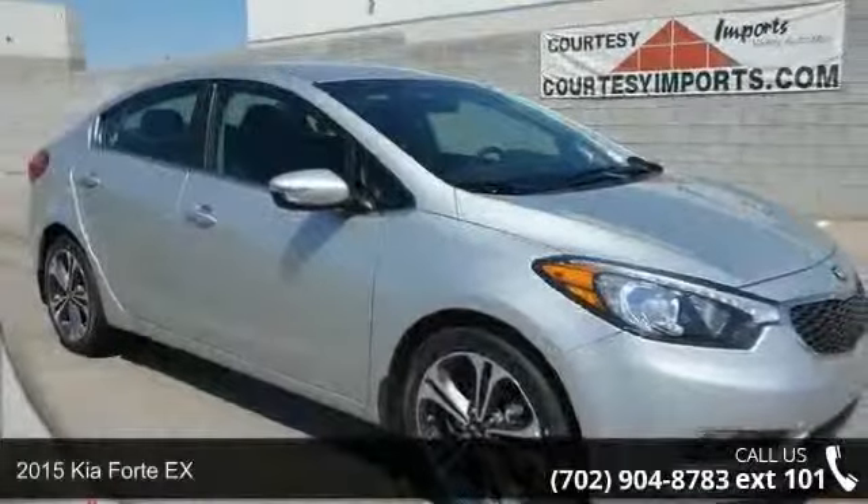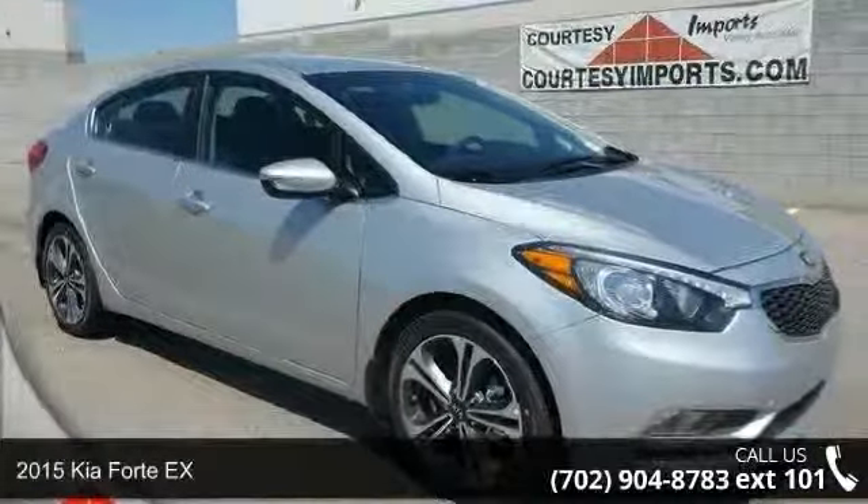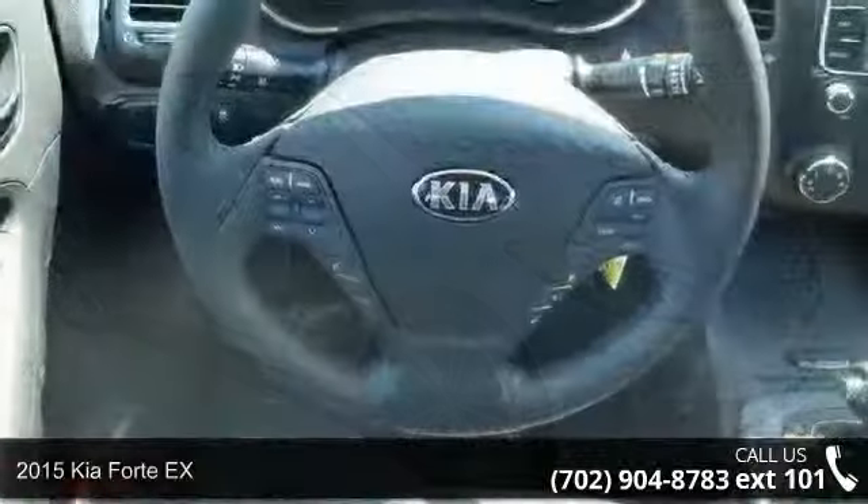Arrive in style with this 2015 Kia 40X. This may be the set of wheels you've been looking for.